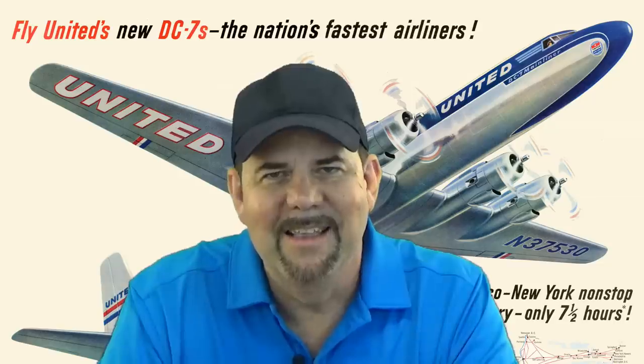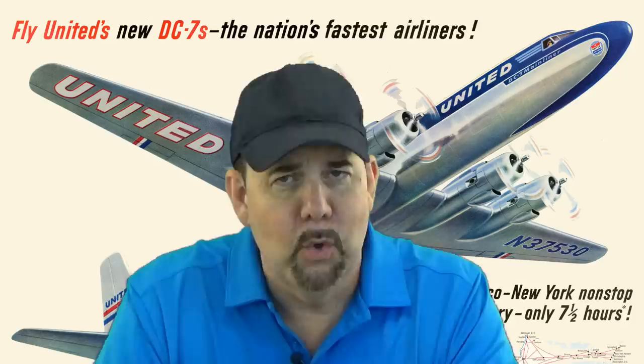Hi, this is James Weatherly. Thank you for joining me. This video is about the golden era of flying.